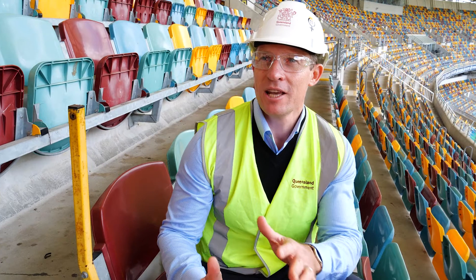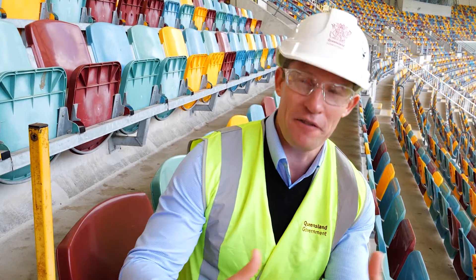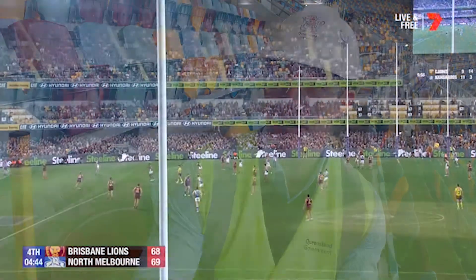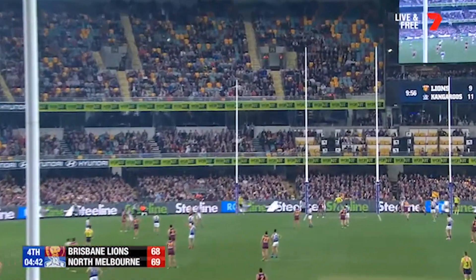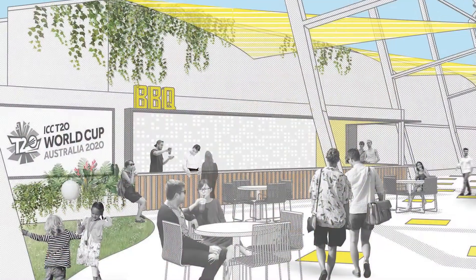What that equals is winning events like the first test later this year. We're going to see India here on the 3rd of December. It means we're going to see a full stadium eventually when we can get back to full stadiums for events like the Big Bash. And it's going to mean that Lions fans come here and they're going to have the sorts of facilities that footy fans anywhere in Australia would expect is the very best.